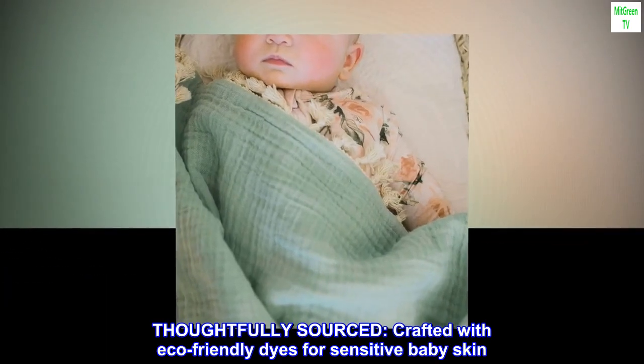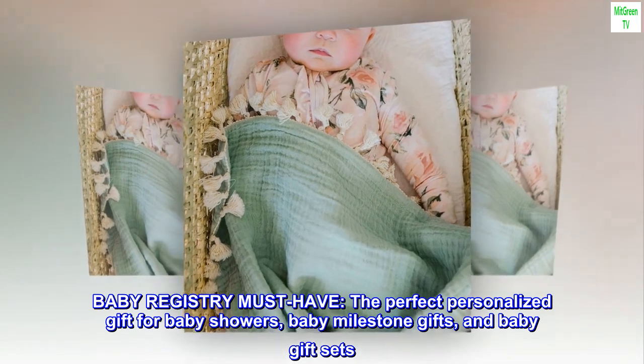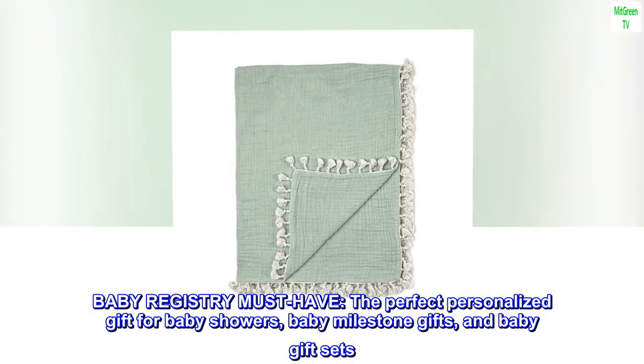Thoughtfully sourced. Crafted with eco-friendly dyes for sensitive baby skin. Baby Registry Must Have. The perfect personalized gift for baby showers, baby milestone gifts, and baby gift sets.